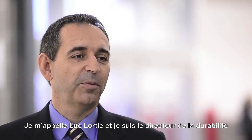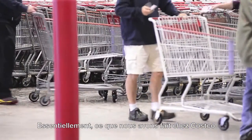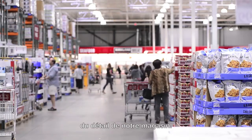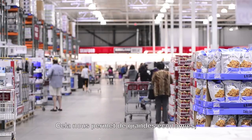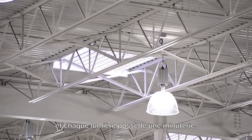My name is Luke Lorty, Sustainability Director for Costco Wholesale Canada. What we did at Costco was put in smart lighting for the retail area. What that does is provide a lot of savings because you've got an automatic dimmer on it and an automatic timer on each individual light.